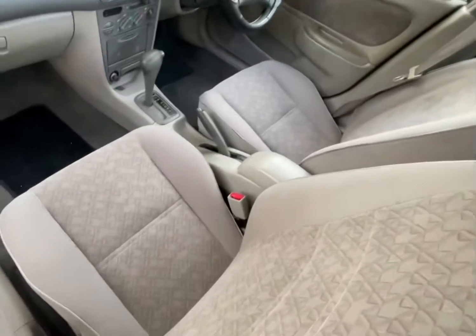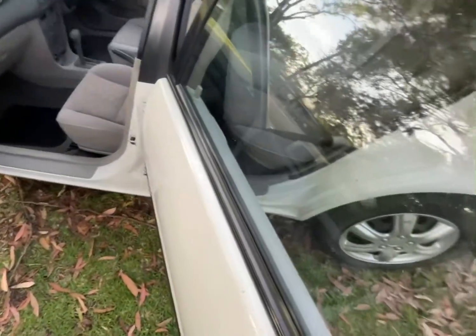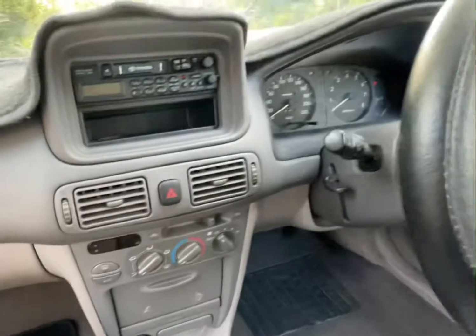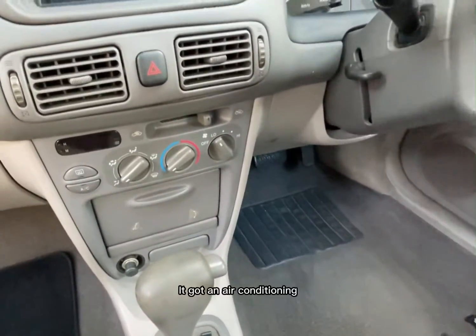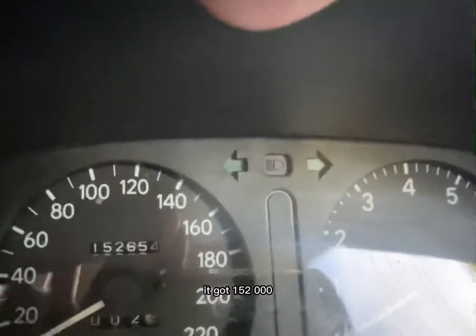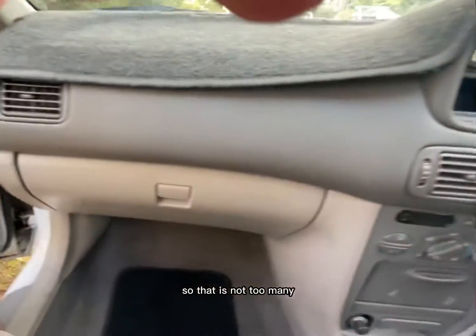Gorgeous. All the gear — it's got air conditioning, and it does have a driver's airbag. And the all-important question: how many k's has it got? 152,000 kilometres. So that is not too many.